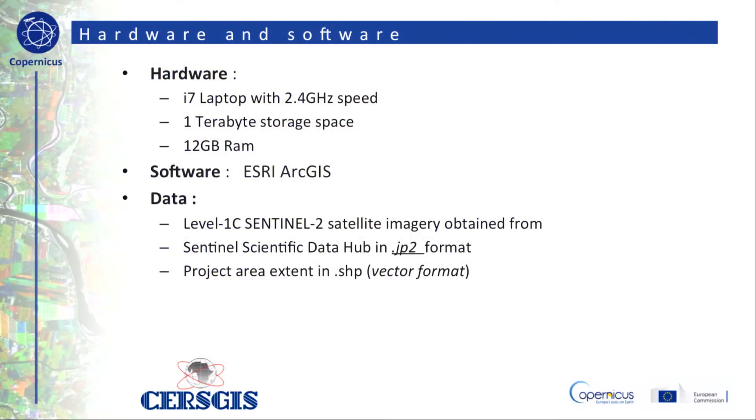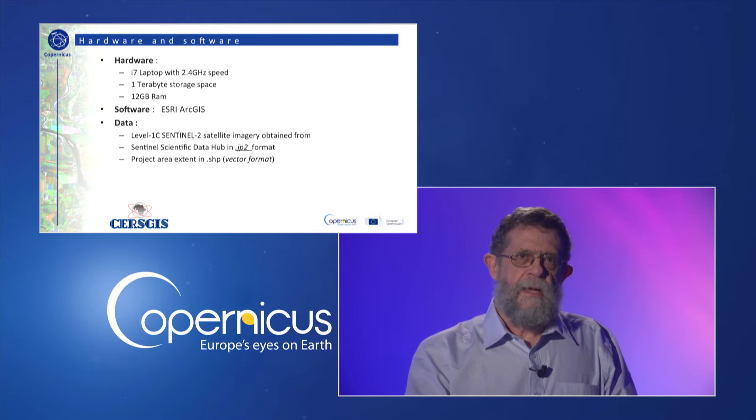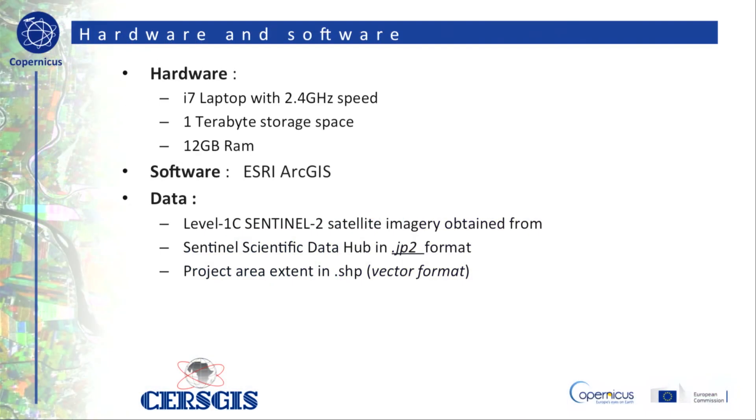Having the necessary hardware and software is a crucial necessity. Hardware used in this case is an i7 laptop with 2.4 gigahertz of speed, 1 terabyte of storage space, and 12 gigabytes of RAM. Regarding software, ESRI ArcGIS was the platform used. Regarding data, Level 1C Sentinel-2 satellite imagery obtained from the scientific data hub in JP2 format was used, along with the project area extent in ESRI shapefile format.